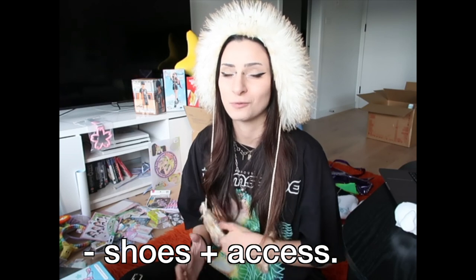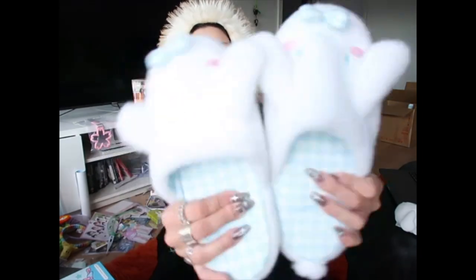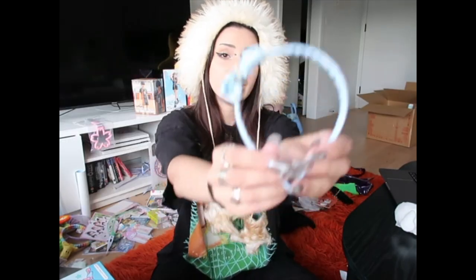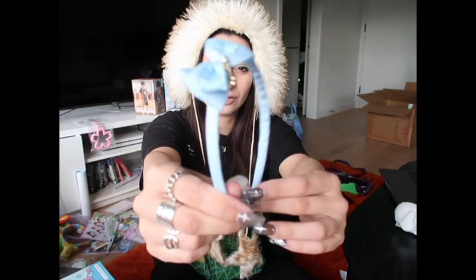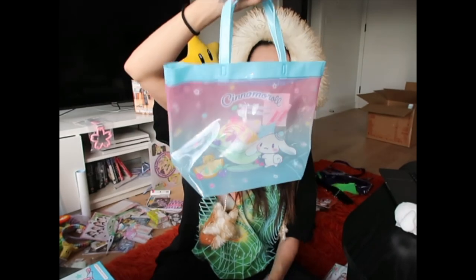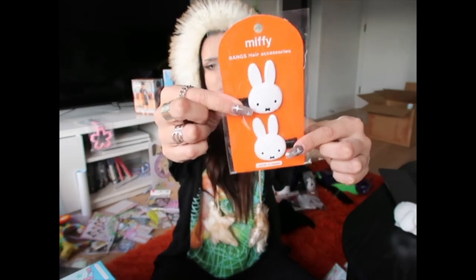Moving on to shoes and accessories. It makes the most sense to start with the character goods, aka all the Cinnamoroll stuff. Cinnamoroll slippers, about $17. Cinnamoroll bow tie — if you're wondering what's Cinnamoroll about it, there's the tiny Cinnamoroll on it. Cinnamoroll headband, about $4 or $8. Cinnamoroll lingerie, about $30. Just this Cinnamoroll bag for about $10 Australian, about 1,000 yen. The last character good item in this category was these Miffy hair clips — so cute, about $5 Australian.